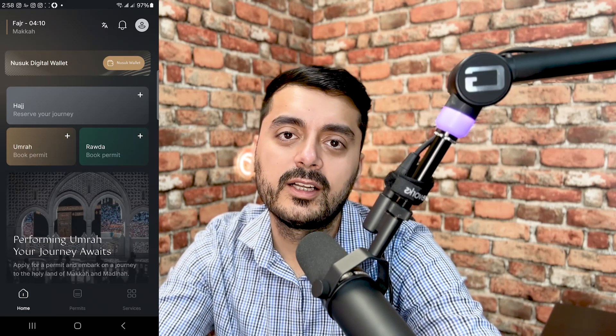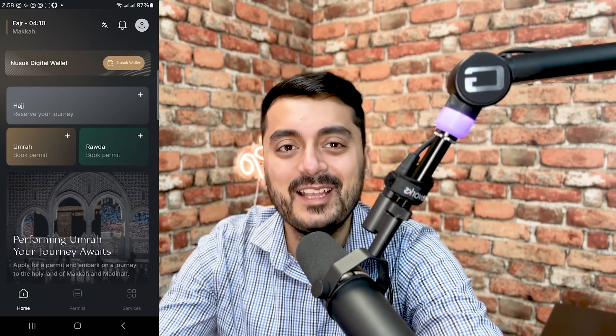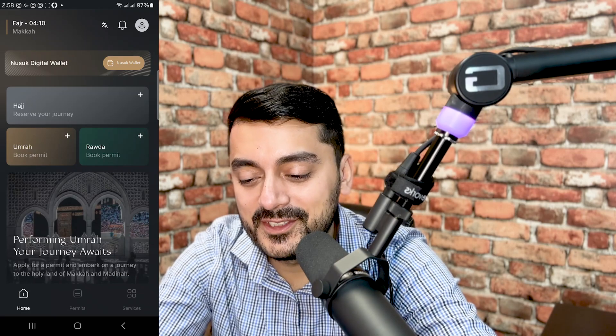Welcome to my profile. You can see it shows my project — Fajr in Makkah. We also have a digital wallet feature, let's check that out quickly.